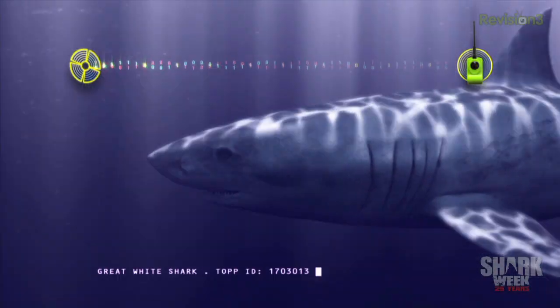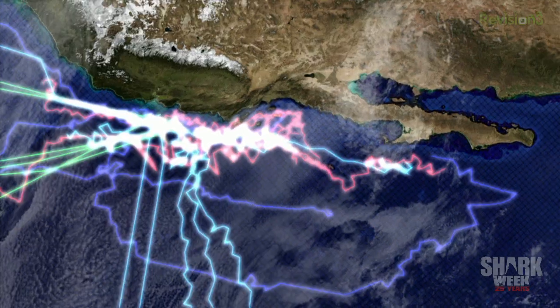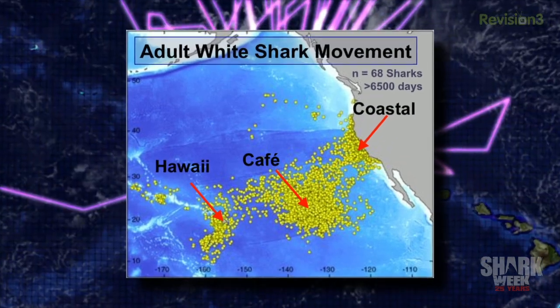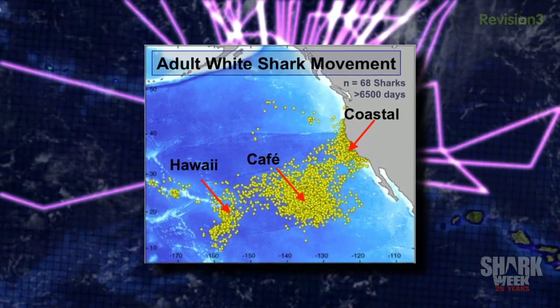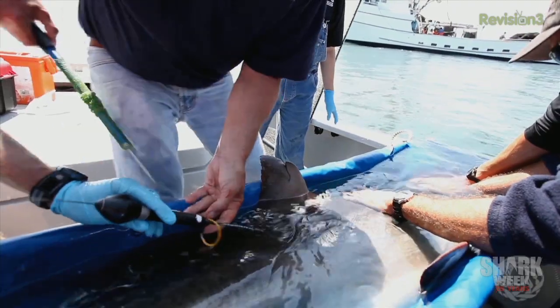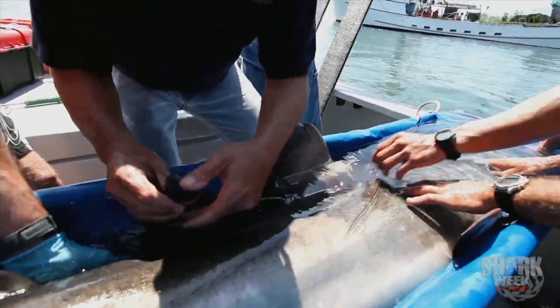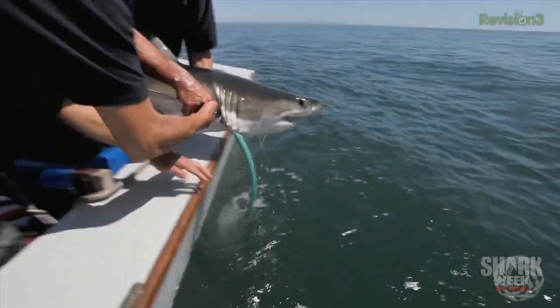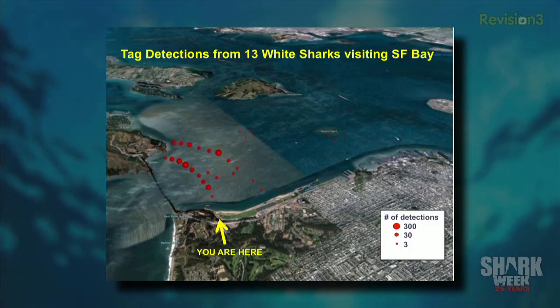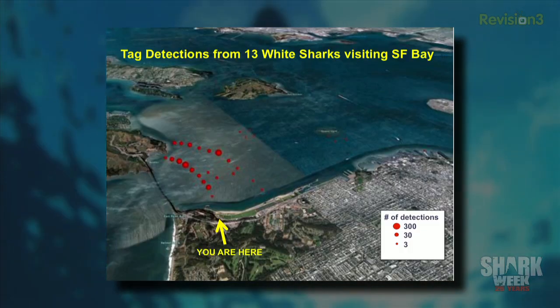Things start to change radically when scientists are able to actually attach tags that track the animals. Everybody thought that white sharks were primarily a coastal species moving north and south. Nobody knew they're spending half the year out in the open ocean — out by Hawaii, or out in the White Shark Cafe between Hawaii and Baja. A pop-up tag is an archival tag that stores data about light, temperature, and depth every 30 to 60 seconds while it rides along on the animal. After some period of time — up to a year — the tag releases itself, floats to the surface, and relays the data back using a satellite system.